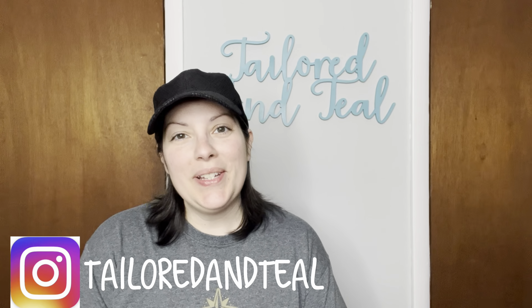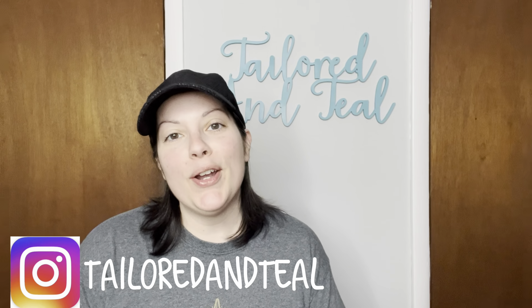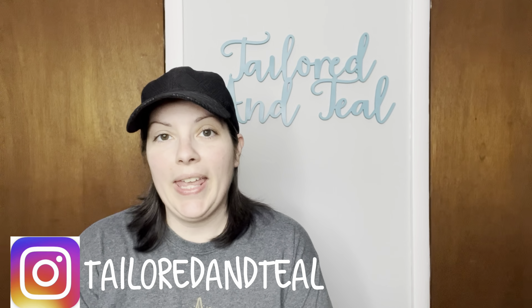Hey everyone! It's Melinda with Tailored and Teal. I am a part-time online reseller on Poshmark, Mercari, and eBay. I love selling belts, and my belt inventory is only down to about five or six belts, which for me is not a lot. So I have been shopping on shopgoodwill.com, bidding on belt lots. I recently just won two lots, and we're going to unbox one of them today. This is 9.6 pounds of women's assorted bulk fashion belts. Let's get into it.